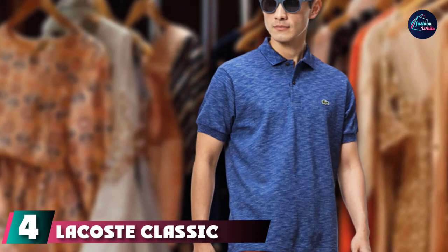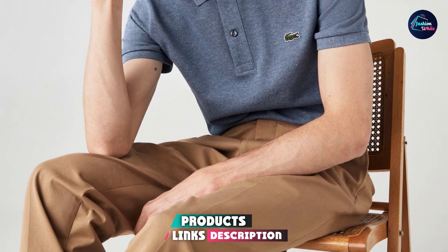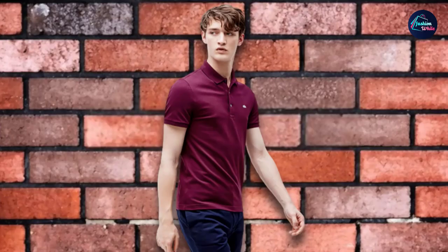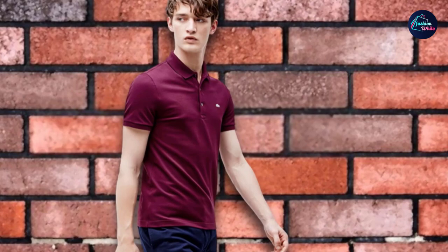Next at number four, we have the Lacoste Classic Fit Slim Polo Shirt. This classic, iconic Lacoste polo shirt is made in 100% cotton with button closure. It is machine washable with ribbed armbands and a ribbed collar. Soft and durable, it features the well-known signature green crocodile on the left of the chest. Lacoste was born in 1933 when champion tennis player René Lacoste snipped the arms off his shirt to improve his range of movement — the rest is history.